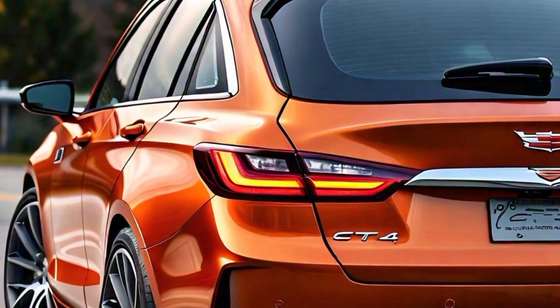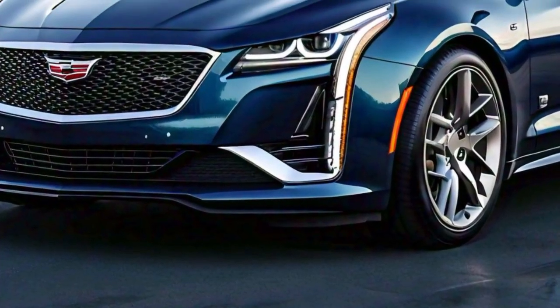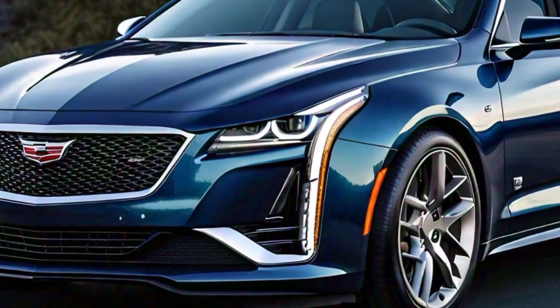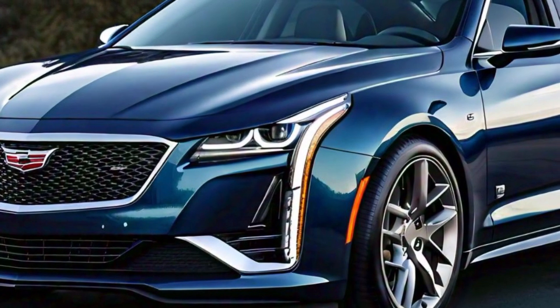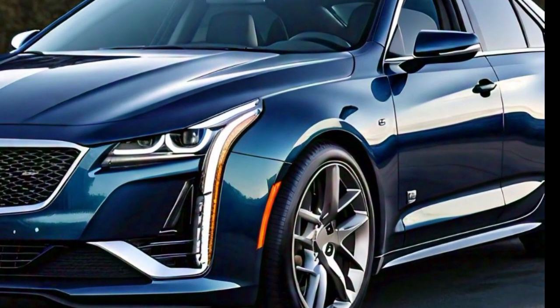Depending on the trim, you can also get a rear spoiler that adds a sporty touch to the car's design. The overall silhouette of the CT4 is compact yet muscular, giving it a strong presence on the road. It strikes a perfect balance between luxury and sportiness, with the roofline sloping gently towards the rear, enhancing aerodynamic efficiency while also giving the car a coupe-like profile.